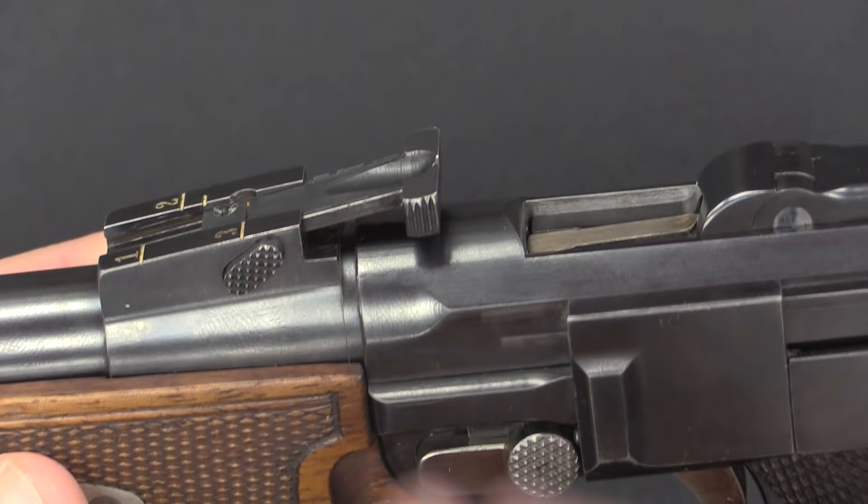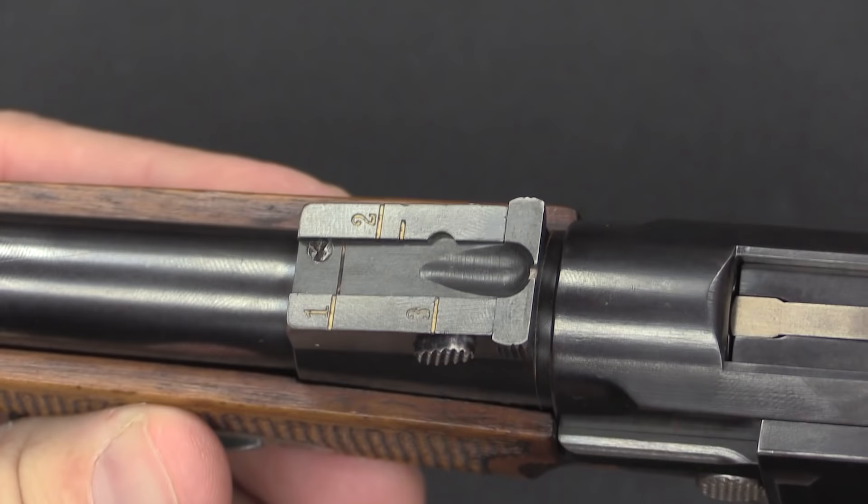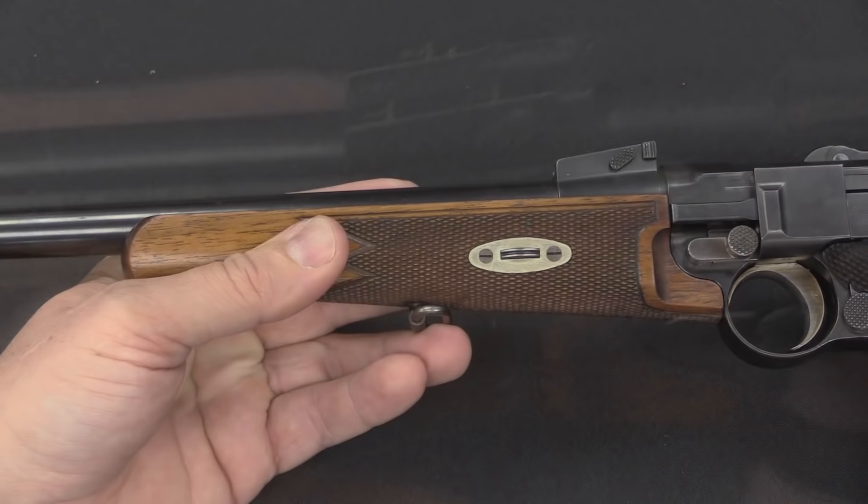These carbines are in 7.65 Parabellum calibre, also known as 7.65 Luger — a nice little bottlenecked cartridge. It was the cartridge used by many of the early Lugers, including the Swiss-adopted guns. It was the German military's adoption of the 9mm version that really started the 9mm on its way to becoming the world-standard cartridge it is today.